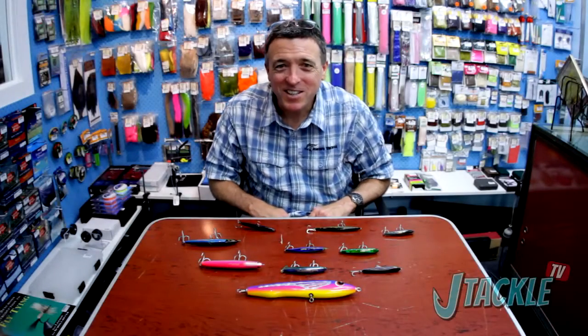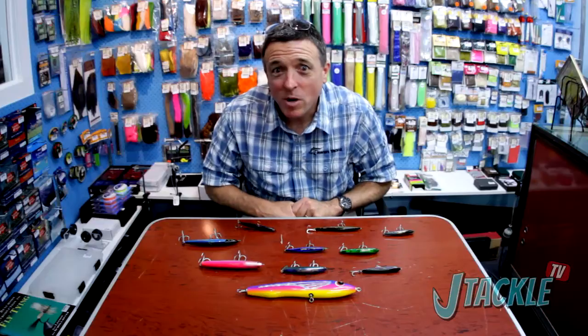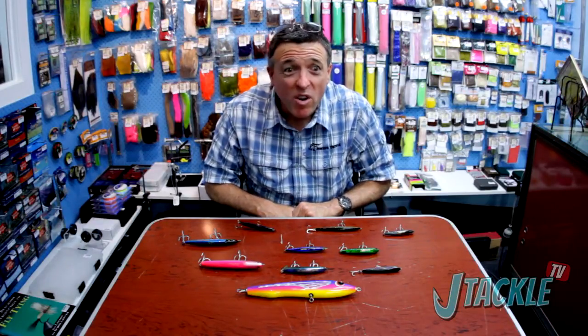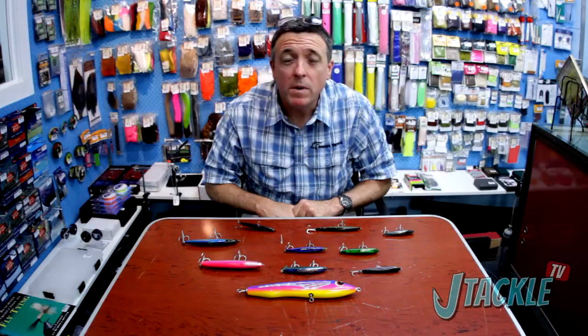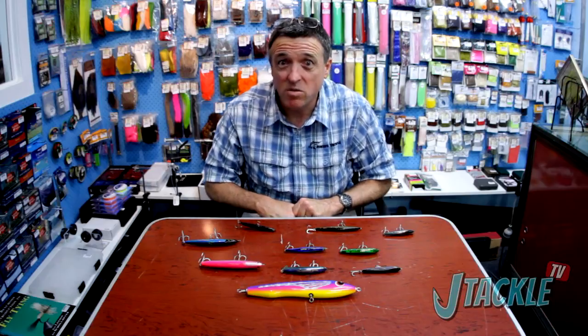G'day and welcome to J Tackle TV. Today we're going to talk about some of our very favourite lures - ones that we find ourselves tying on almost all the time. Whether we're motoring around offshore, locally, in the bay, or in blue water, we've got these types of lures tied on our rods pretty much all the time, because they're just so versatile, so successful, and so productive. And that lure is the sinking stick bait, or sinking pencil.